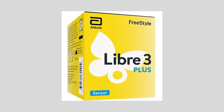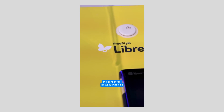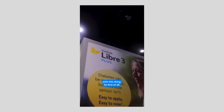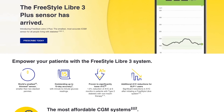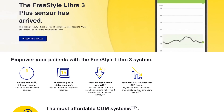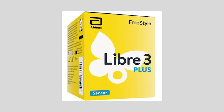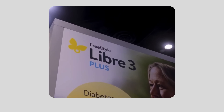The Libre 3 Plus is designed to work with any pump manufacturer that wants to integrate it — Abbott says they're happy to work with all of them. It offers 15-day wear, coming to the US first, then Germany, then elsewhere. Potentially the Libre 3 Plus could be the hardware structure that Medtronic is going for, as it is currently the smallest CGM available — the size of two stacked pennies.